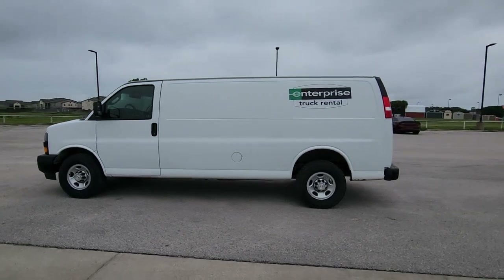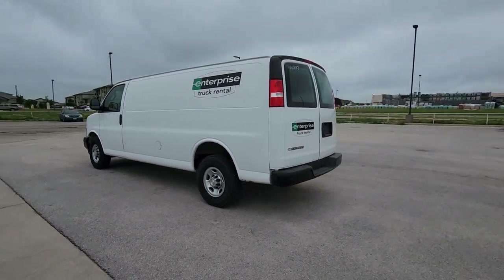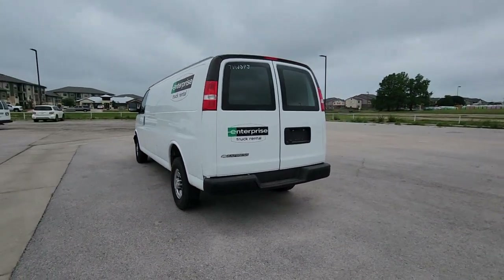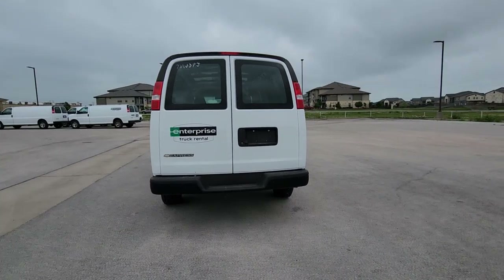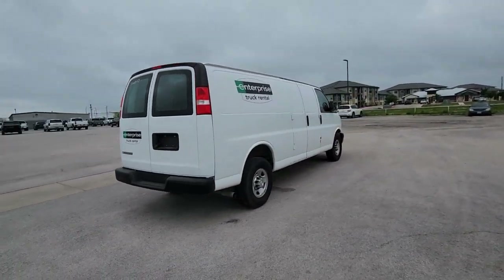Hop into the 2020 Chevrolet Express. With less than 120,000 miles on the odometer, this vehicle provides excellent value. Put your business at the forefront with this capable, well-designed Express.